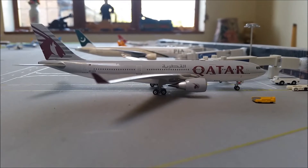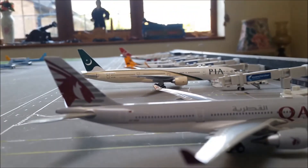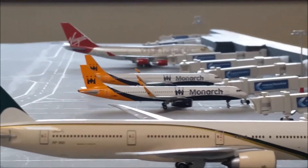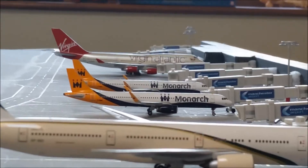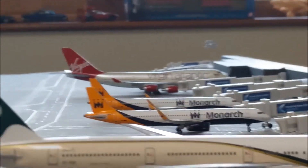Obviously in front of us we have a Qatar A330 which will go out to Doha. Then beyond that we have a PIA 777-300ER which will be going out to Islamabad. Then hiding behind that we have two Monarch A321s — the one in the foreground will be going out to Sharm el-Sheikh and the one behind it will be going out to Mallorca.